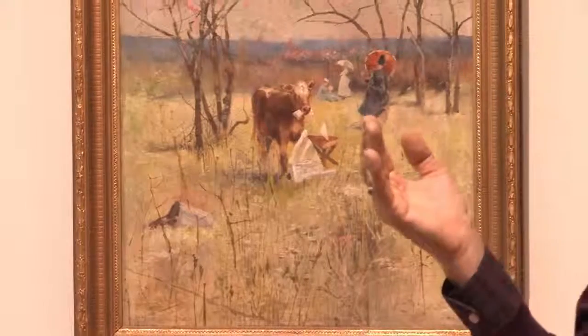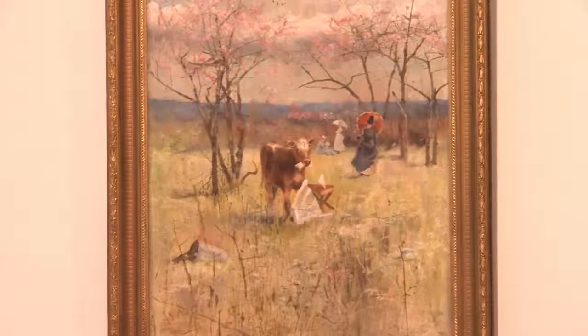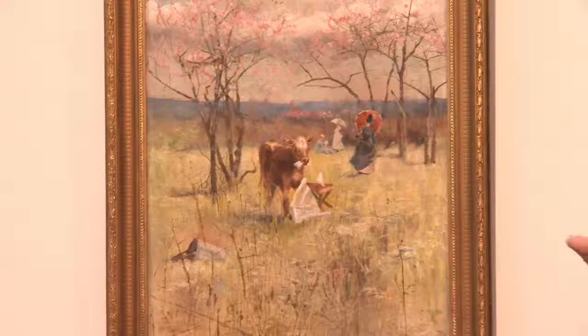There's also an interesting connection in this work to Japan — the Japonism — which was another stream that was happening at the time as well. Conder was very, very influenced by Japanese art: woodblock prints and that kind of thing too.